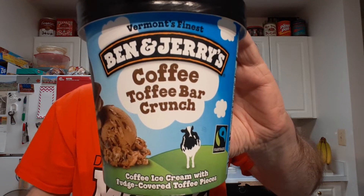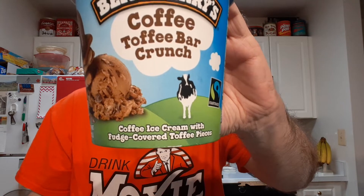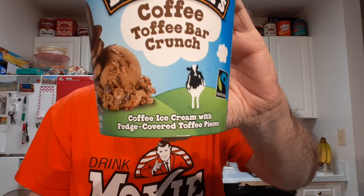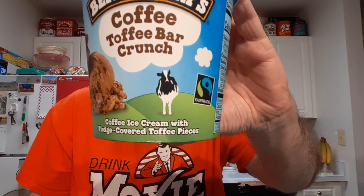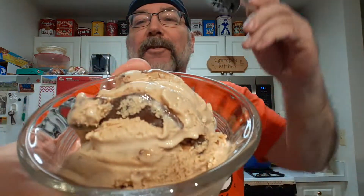I'm going to try Ben & Jerry's Coffee Toffee Bar Crunch. It is coffee ice cream with fudge covered toffee pieces. There's only one little piece right there when I scooped it out, but I also scooped out a nice big chunk of toffee right there. Let me go try to get that out — just the toffee piece.